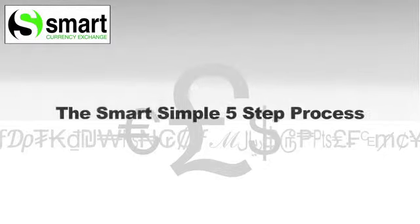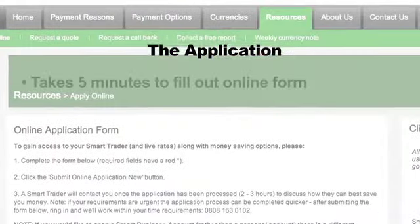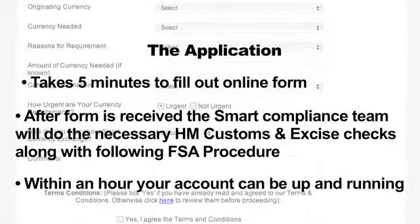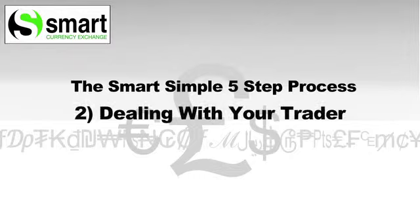We have a simple five-step process. The application process is very straightforward and can be completed online. You will then be given an account number and assigned your own trader, an expert in changing money. Dealing with our traders is a consultative process and the trader is there to help you. With your trader, you will go through your requirements and discuss a strategy. You can call your trader at any time and they will always be happy to help.